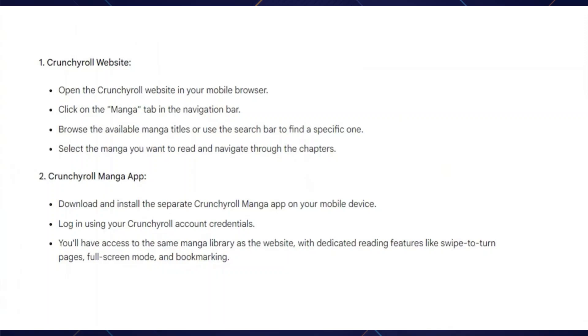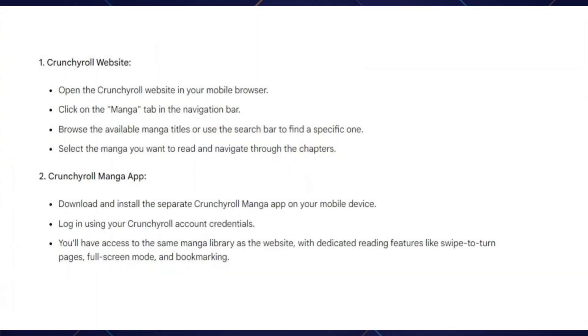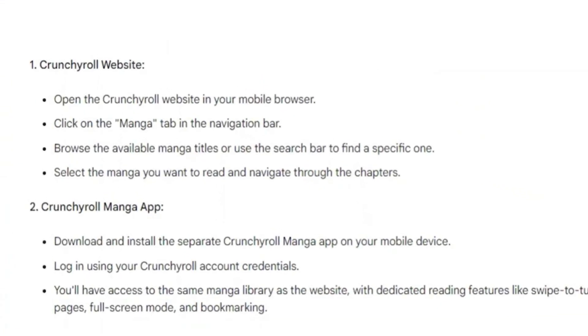Hey guys, in this video, I'll show you how you can read manga on Crunchyroll's mobile, so make sure to watch this video till the end, and let's get started.